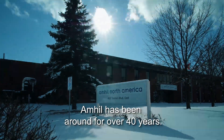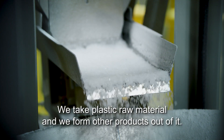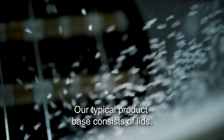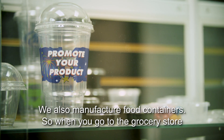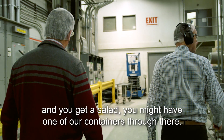Amhill has been around for over 40 years and we are what's called a thermal former. We take plastic raw material and we form other products out of it. Our typical product base consists of lids. We also manufacture food containers, so when you go to the grocery store and get a salad, you might have one of our containers in there.